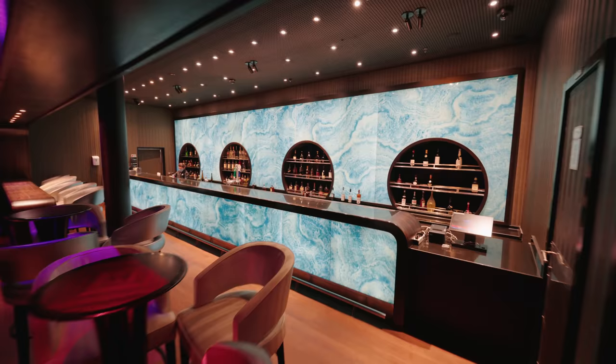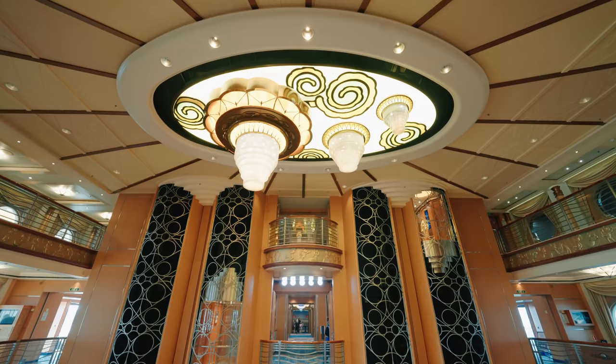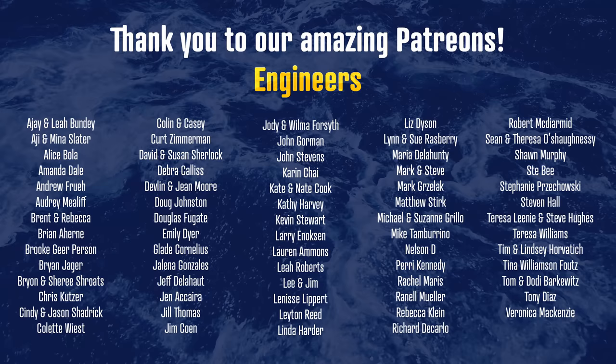Well that's it for our tour of the Disney Magic. We really hope you enjoyed it. Please do hit that subscribe button and give the video a like — it really helps us bring you more free content. And don't forget to visit Squarespace. A big thank you to all of our patrons — you guys are amazing and you really help us create more content, and we give you lots in return including an exclusive vlog series. That's it till next time — happy cruising!